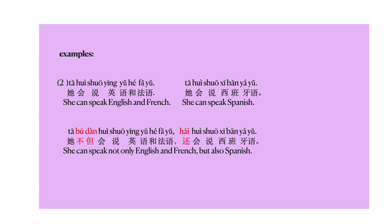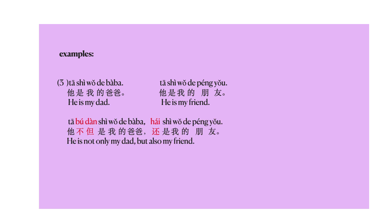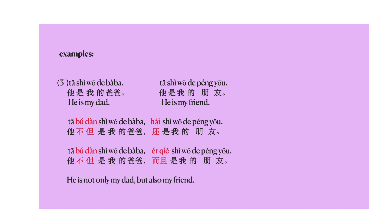Now I'll give you more examples. 他是我的爸爸 — he's my dad. 他是我的朋友 — he's my friend. Do you know how to connect these two using 不但还 or 不但而且? The answer is: 他不但是我的爸爸，还是我的朋友 — he's not only my dad, but also my friend. Alternatively, you can say: 他不但是我的爸爸，而且是我的朋友。